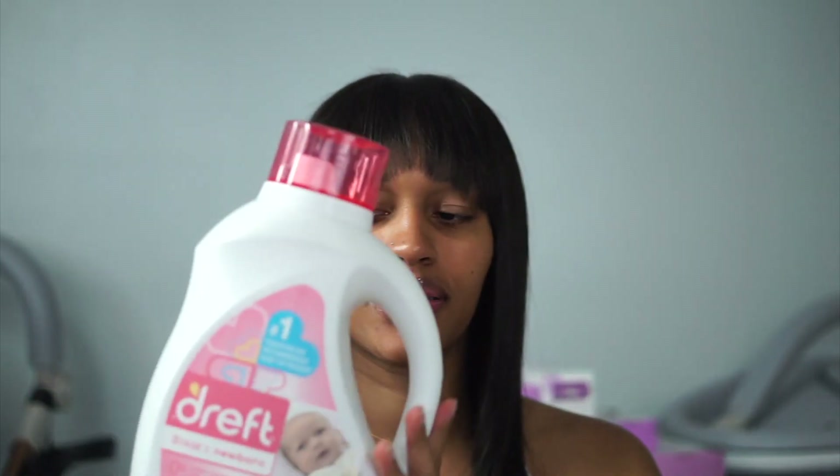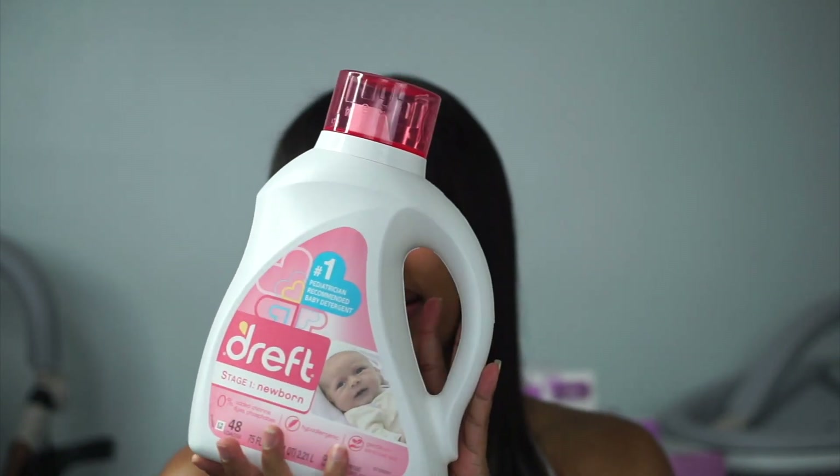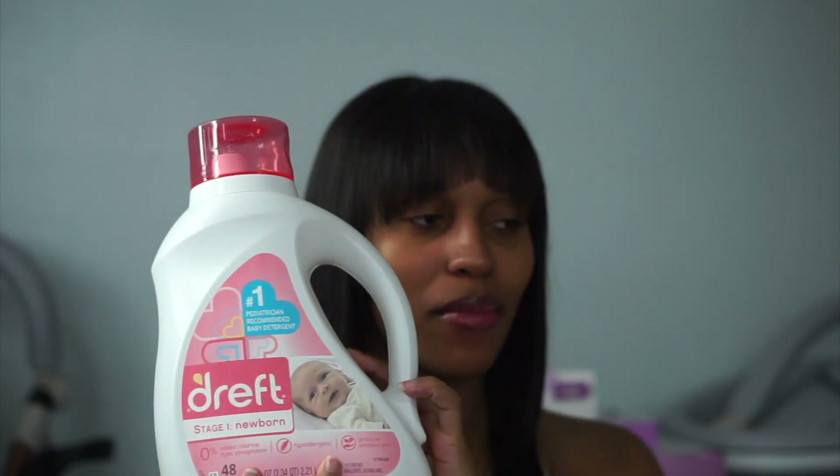For baby skincare I went with the Aveeno brand — I got the calming comfort bath, a washing shampoo, and lotion. I also got the Dreft baby detergent, and according to my friend, my mother-in-law, and everyone on the internet, this is the best detergent to wash baby clothes. This particular one is for newborns.